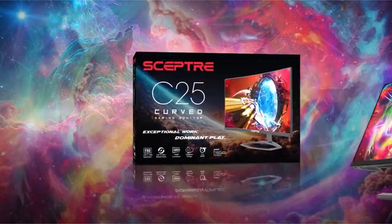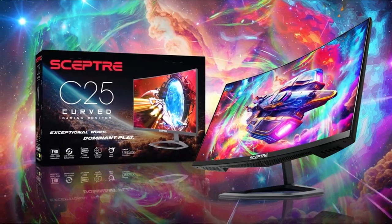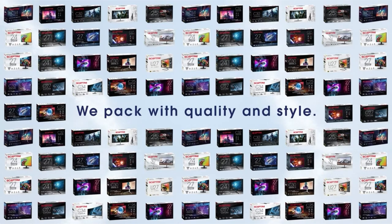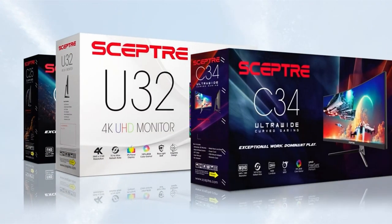This list is based on my personal opinion and research, and lists them based on random numbering. If you want more information and updated pricing on the products mentioned, be sure to check the links in the description below. Let's get started.